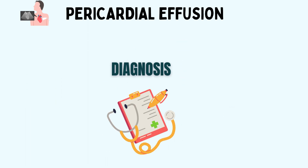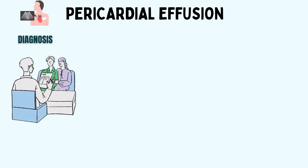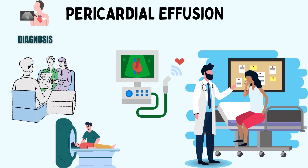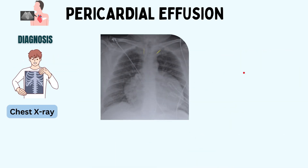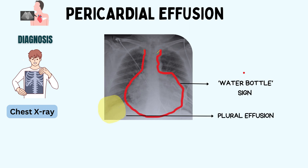Now let's see how we can diagnose this condition. Medical professionals use advanced equipment like echocardiograms and MRI scans to reveal the underlying layers and gauge the volume of the fluid. On chest x-ray, patients with pericardial effusion often show a water bottle sign — a water bottle-shaped heart. There may also be evidence of pulmonary edema, engorgement of the pulmonary vessels, and pleural effusions.